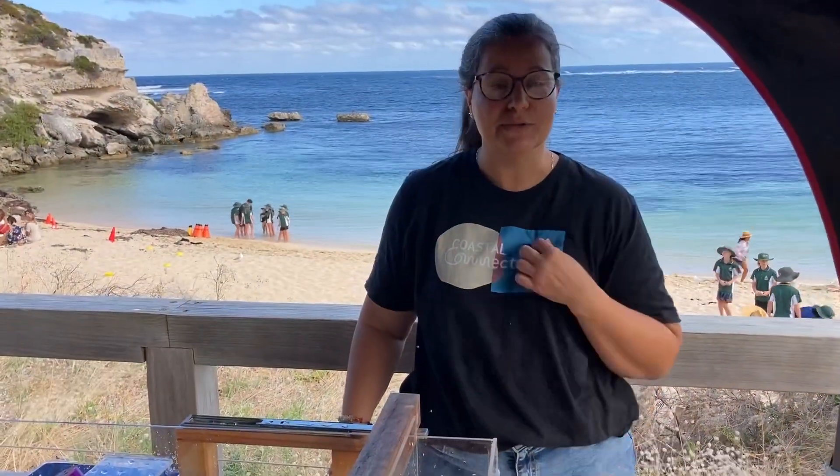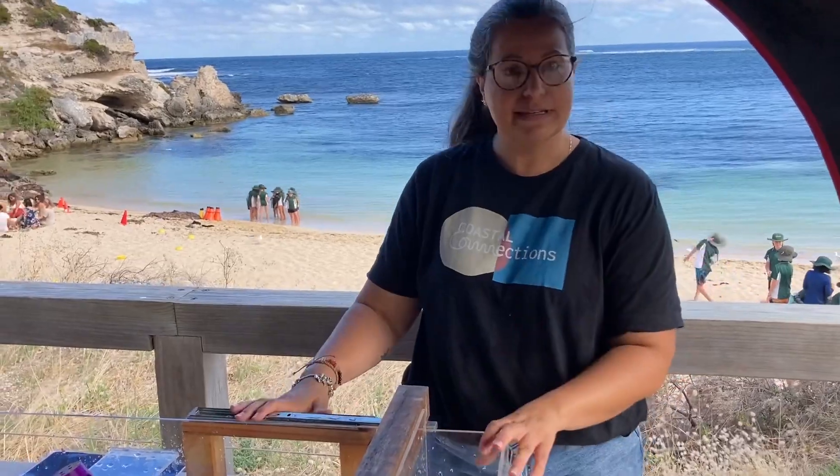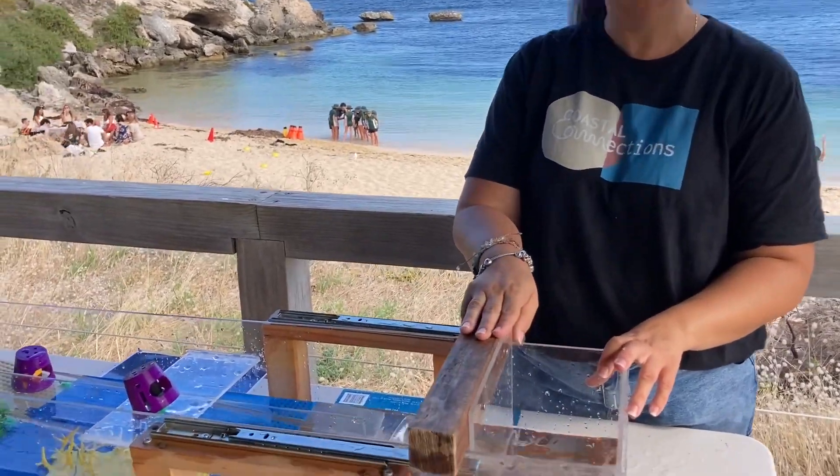I'm Claudia, I'm from Coastal Connections. I came here to Narrabuck today to teach the kids about waves.